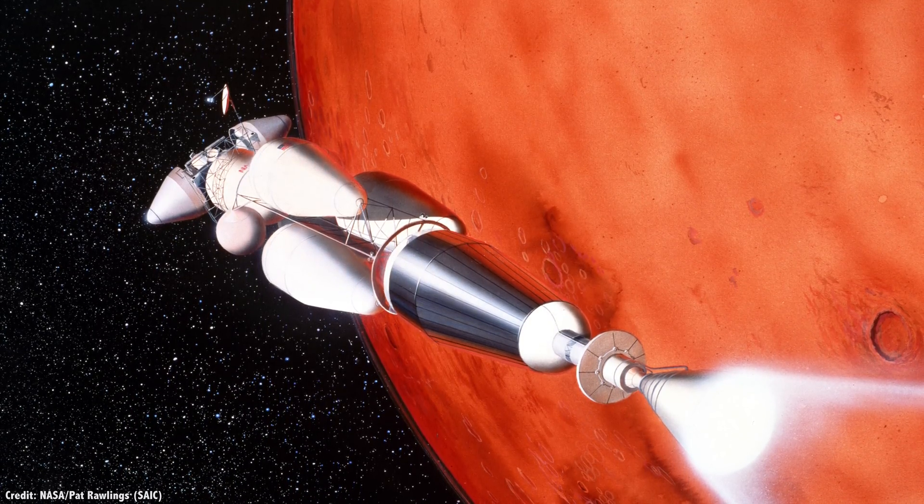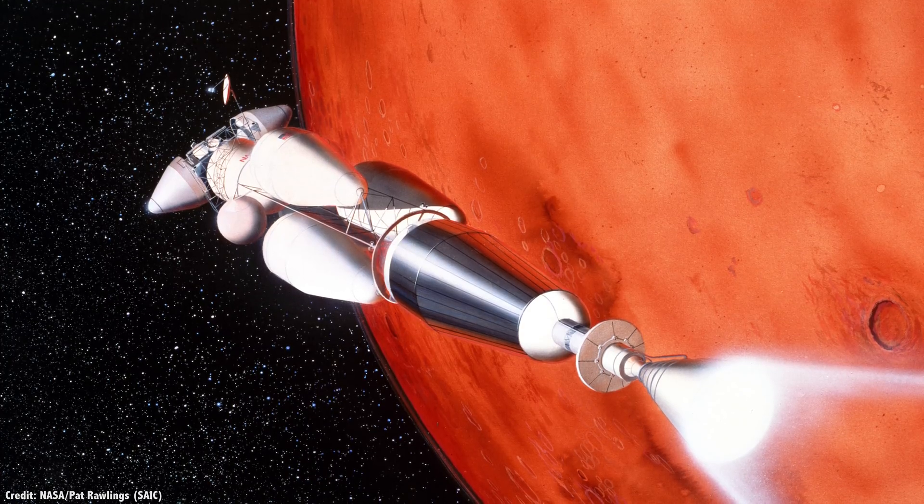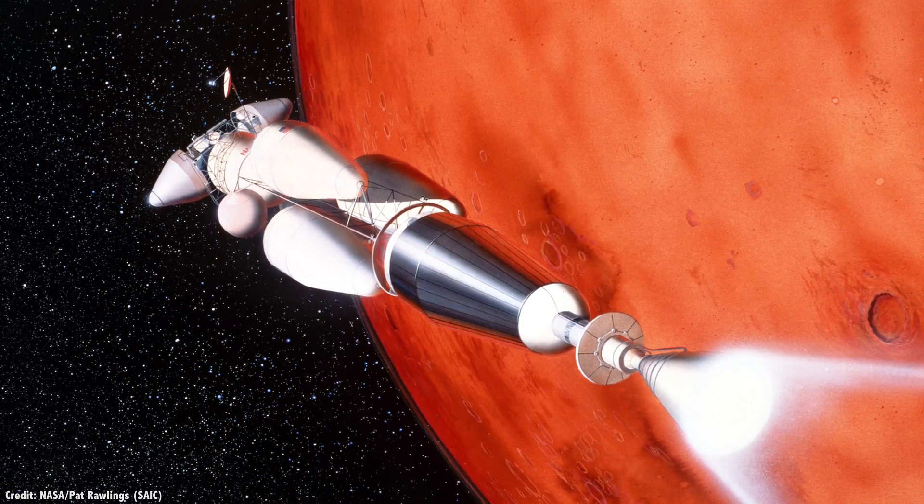But what about fusion rockets? When do we get to see Epstein drives from The Expanse? Well, there's good news on that front too, and I'll talk about that in a second.